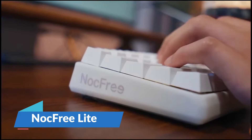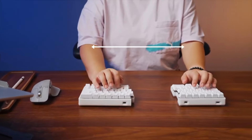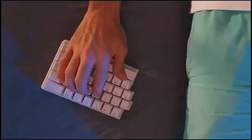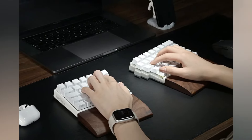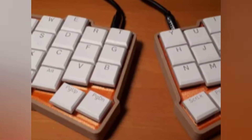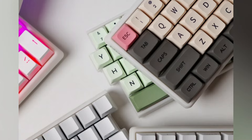The NocFree Lite is not simply a keyboard — it is an expression of ergonomic supremacy and wireless independence. Divided into halves, this mechanical keyboard minimizes tension on your wrists and shoulders so you can type in a more relaxed position. It requires no cables at all, and its keys feature tactile feedback alongside bright RGB lighting effects.